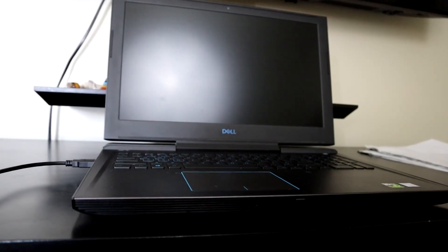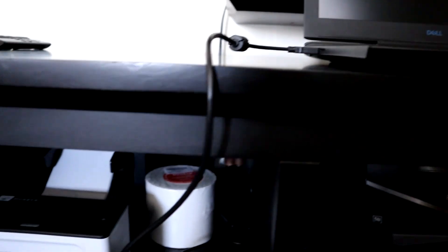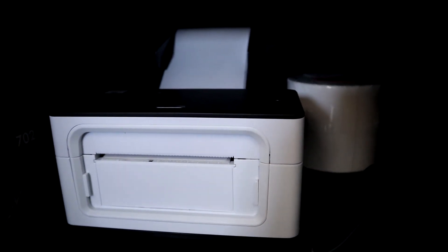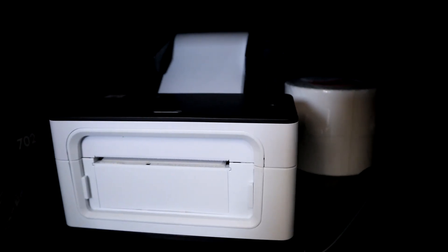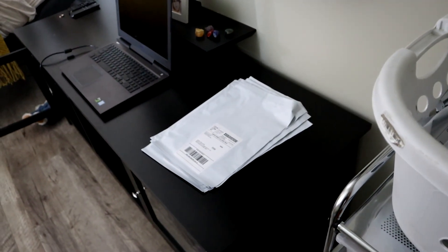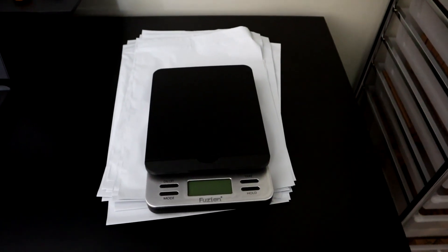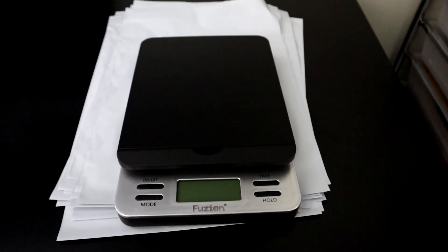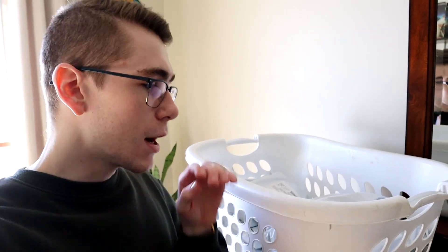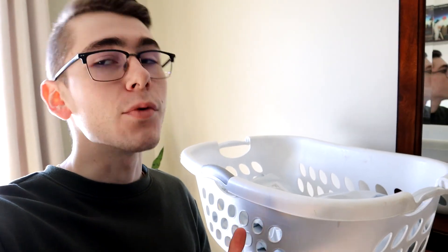Once I have all my shipping labels created and paid for, I print them out using my label printer — one of the best purchases I've made in a long time. I go through, stick them all to my shipping bags, and place them in a pile to start shipping them out. With any shipping business you'll also need a digital scale to create your labels so you know how much your packages weigh. I hit the gym every single morning at 5 a.m., grab the laundry basket on my way out, and hit the post office on my way back with a smoothie.